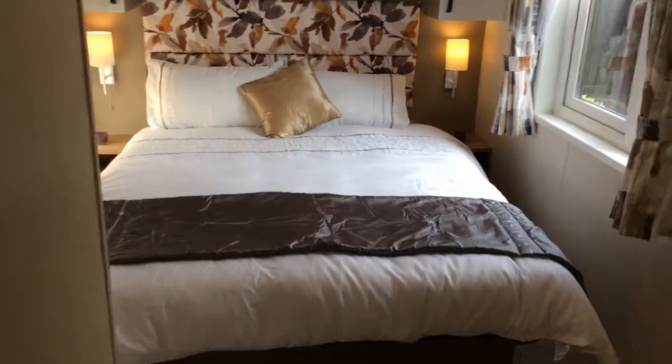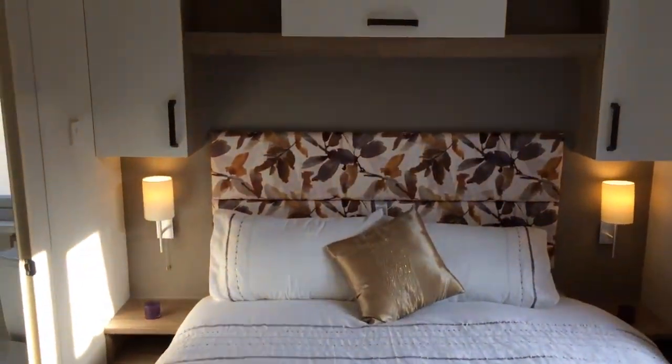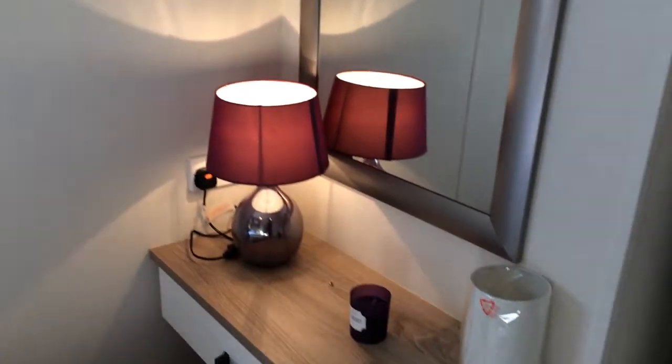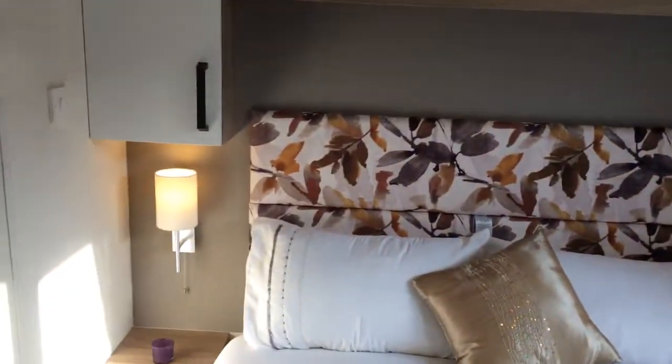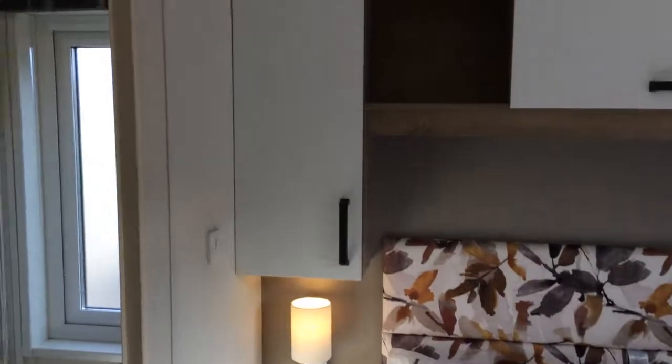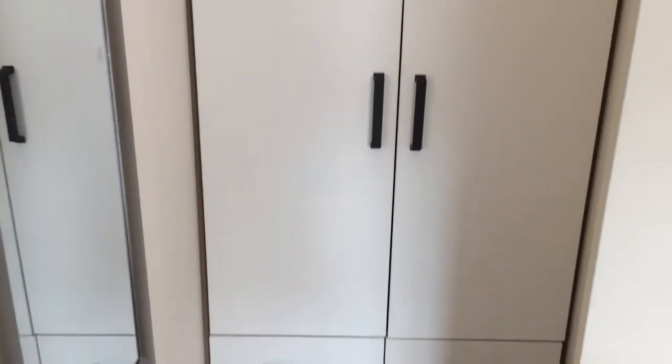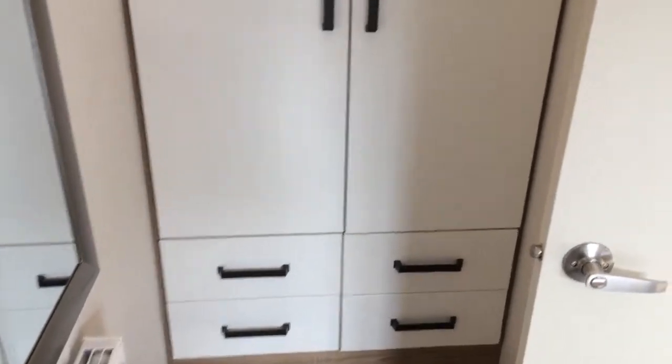Now we're into the master bedroom, which is really spacious and light in here with lots of light coming through. There's a nice dressing table and some reading lights next to the bed. Again, lots of storage with cupboards up top, a wardrobe over there, and some drawers underneath too.